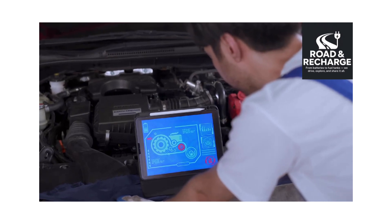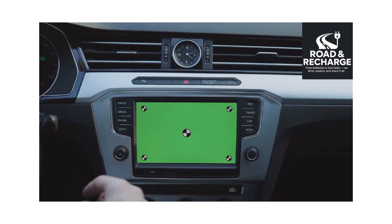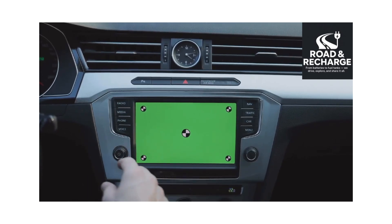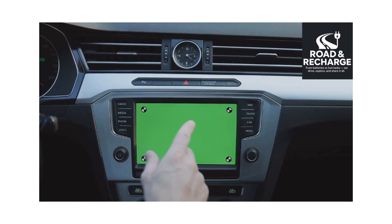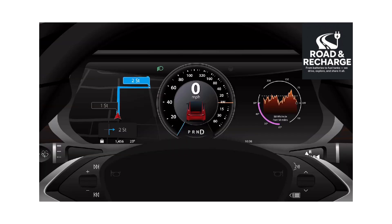Software and System Updates: EVs run heavily on software. Service centers often check for firmware and software updates for the car's battery management system (BMS), infotainment, safety systems, ABS, traction control, and charging interface. Sometimes performance or range improvements come through these updates.